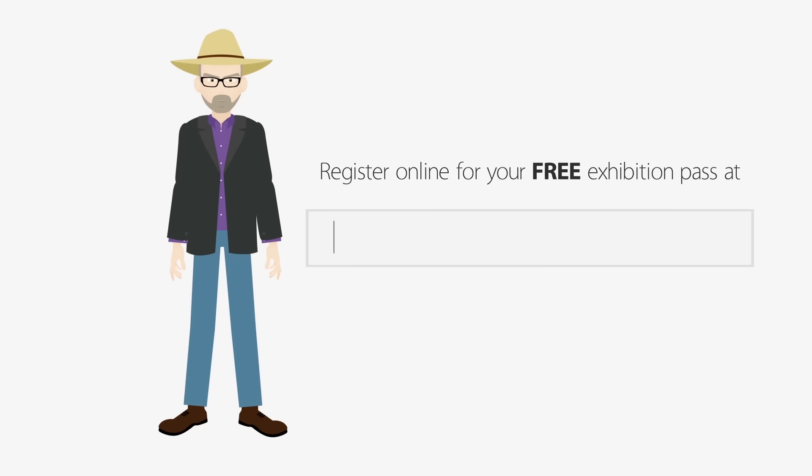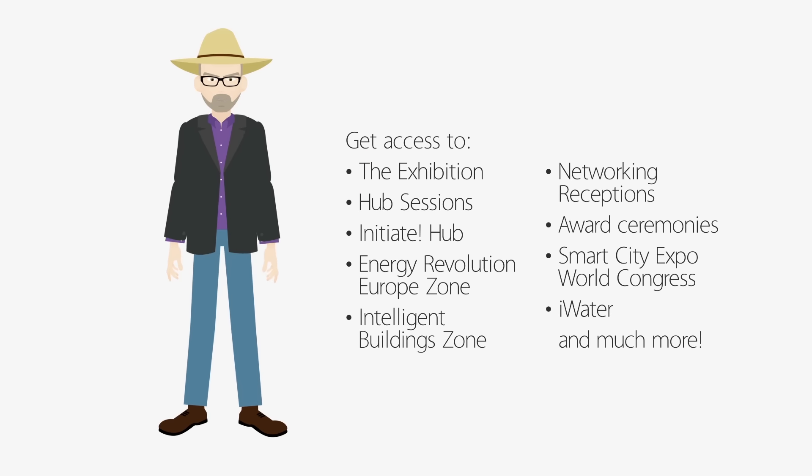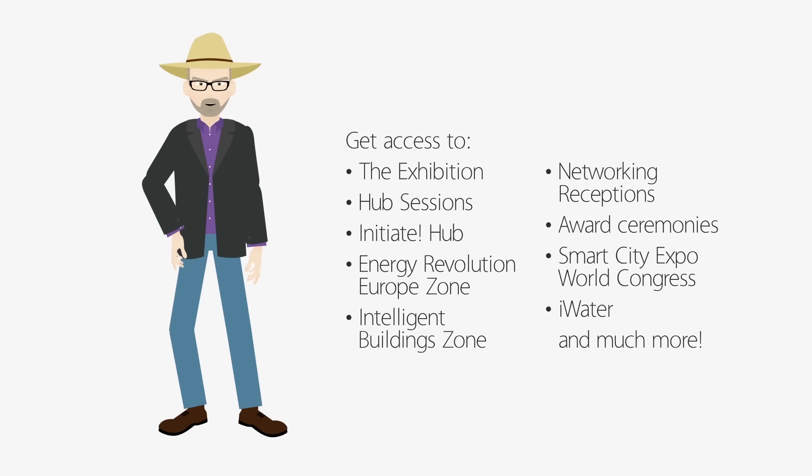Let's start by registering you online for your free exhibition pass. With this pass you can access the exhibition, the hub sessions, initiate networking sessions and the co-located events Smart City Expo World Congress and iWater.